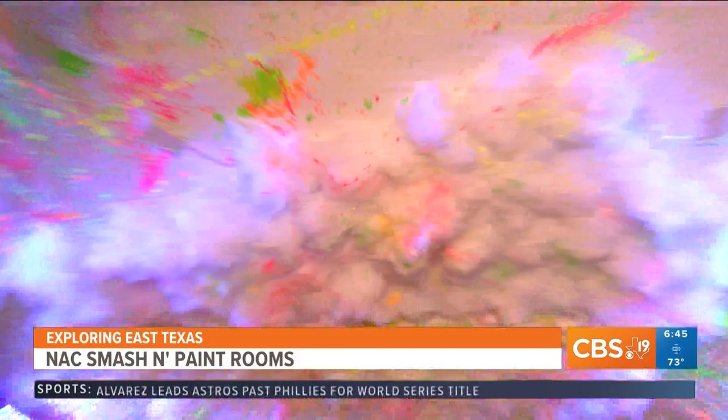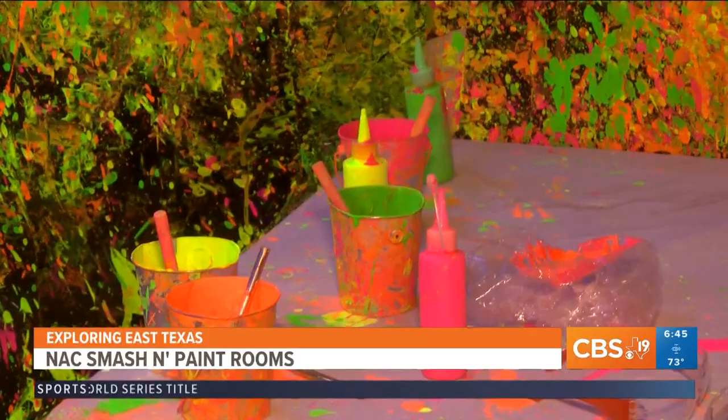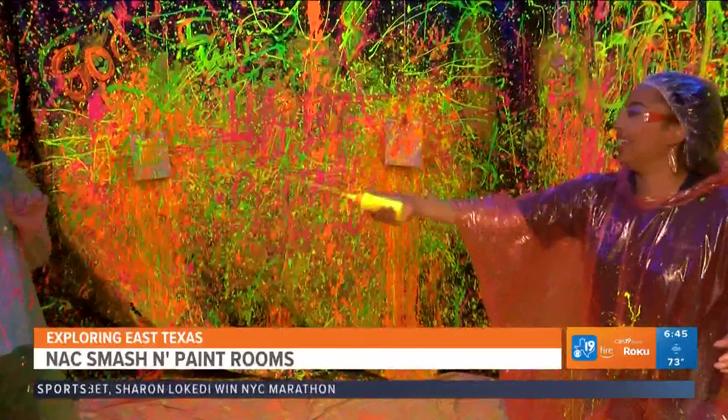Once we were done breaking stuff, we set off to a more relaxing room to make art. The paint is water-based, so it comes off clothes very easily. You just go off in there and throw paint on everyone, but they give you a canvas that you can take home.